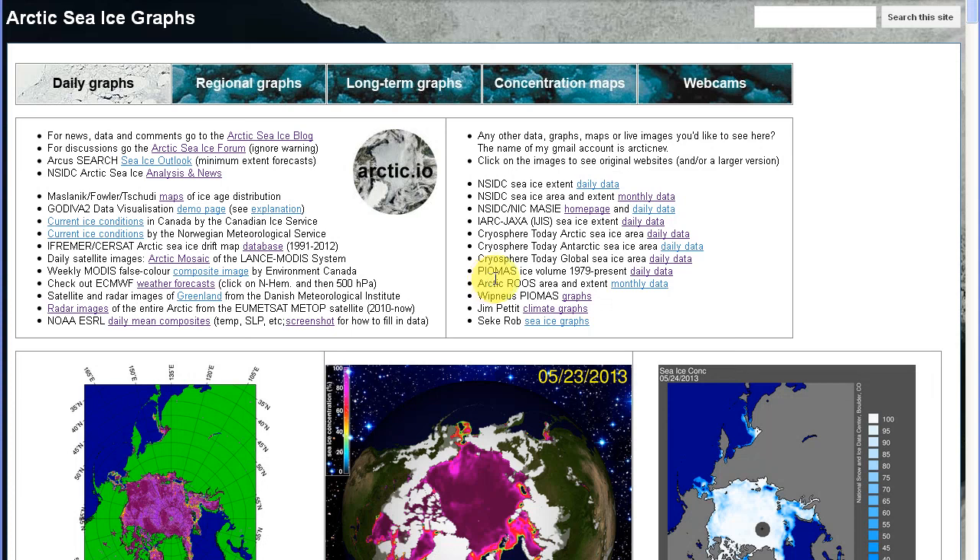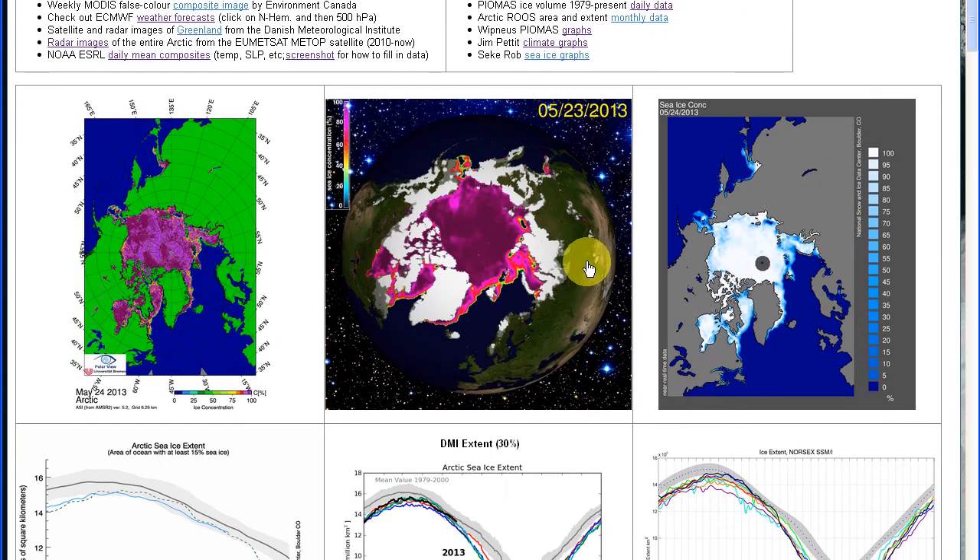Hello and welcome everyone to the first Arctic sea ice update of melting season 2013. I made this video to show what I was planning to do, but unfortunately it's not working. I made a couple of tests and it took me half a day to get all the settings right. I was hoping that I could take you quickly through all the graphs and show you what was going on.